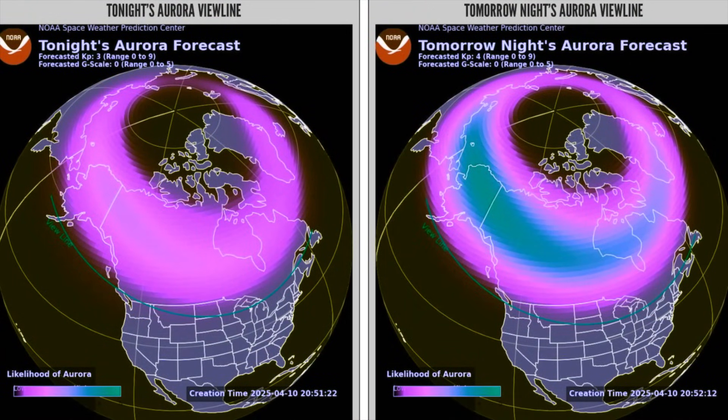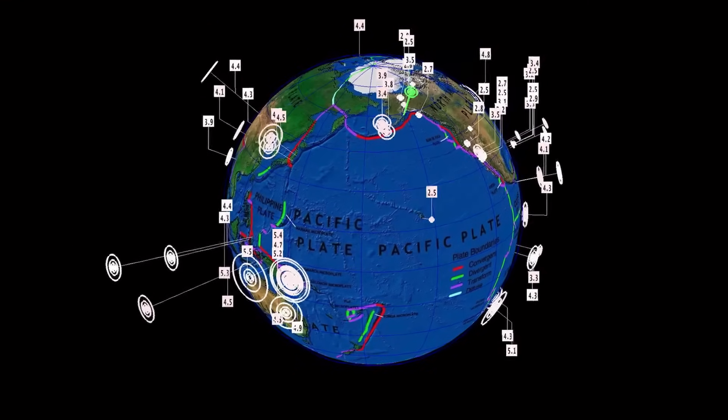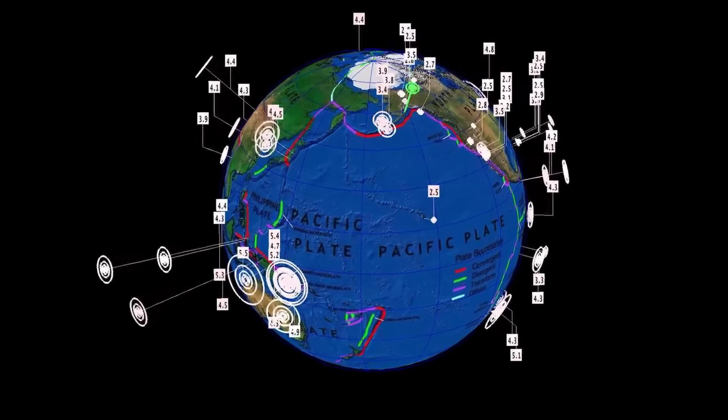Tonight's aurora view line and tomorrow's will be a little more prevalent. Likelihood of aurora — chances are good for mostly Canada and the western and northwestern parts of the United States.